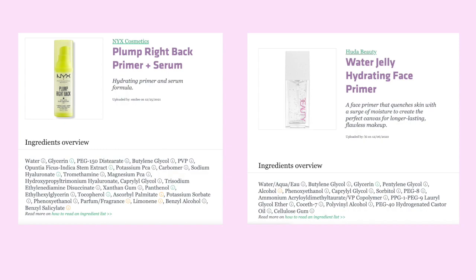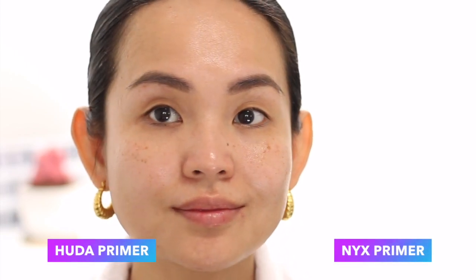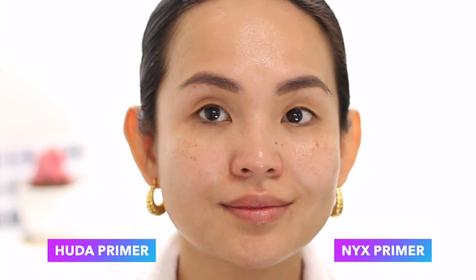I also noticed the top ingredients for the Huda Beauty Primer and the NYX Primer are almost identical. I've tried many foundations with this NYX Primer and all of them always blend seamlessly on top, and it really extends the wear of my foundation.